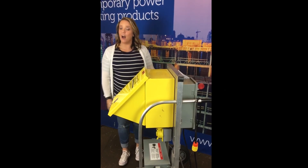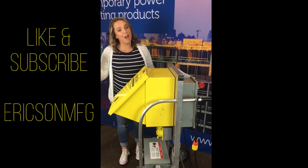I hope that you found this video helpful. Please like and subscribe Ericsson MFG.